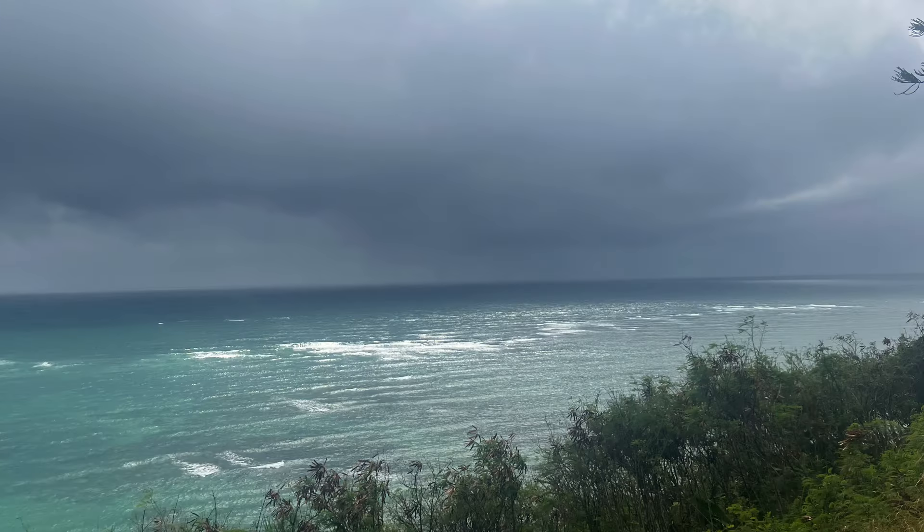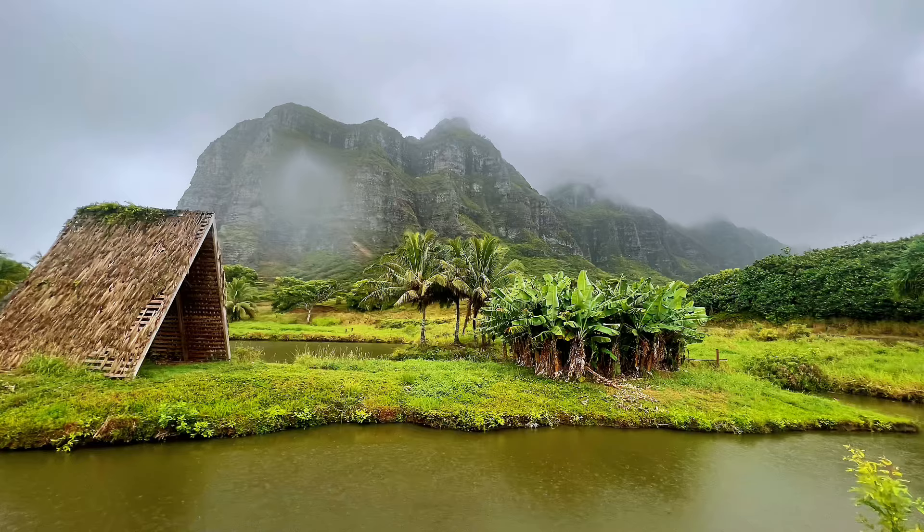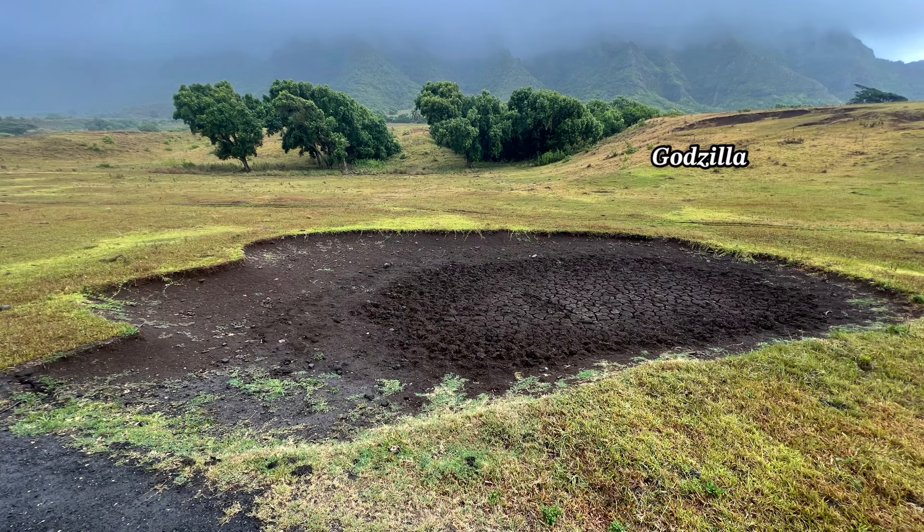Back on the bus we go. Look at this stunning ocean view! We also had a few more stops to take pictures of the scenery. This picture here is Godzilla's footprint, and this is Kong Skull Island.